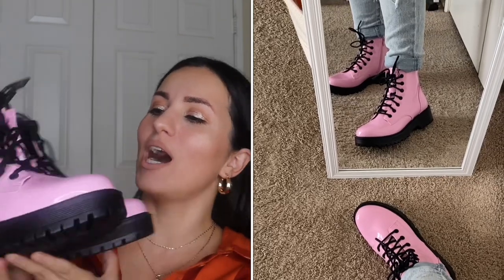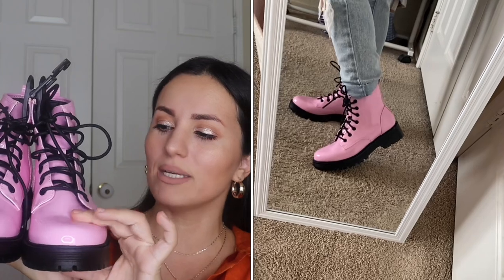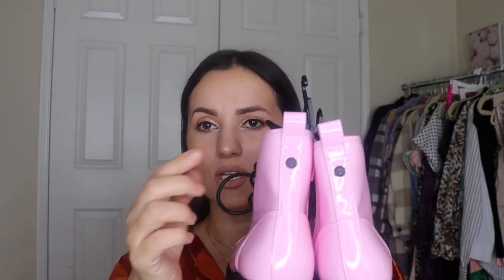Moving on to these super cute boots by Mad & Girl — they're $35 in a beautiful bubblegum pink. I love these — nothing like them in my collection. They're a patent-style boot with the Mad & Girl logo on the laces, about a two and a half inch heel and one inch platform. Very comfortable. I got them in size 7. They have a zipper for easy on and off.